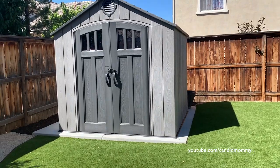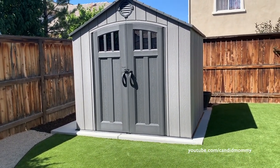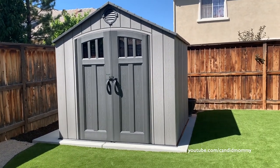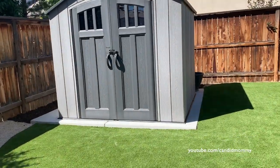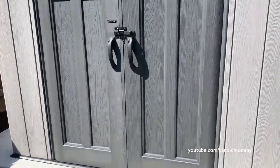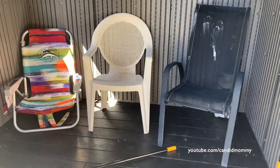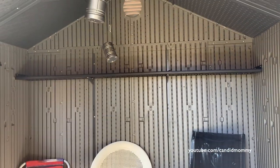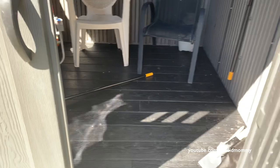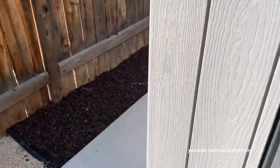Our shed — we got this shed at Costco. It was okay building it, it was also a test of our relationship. But it's great and it's so nice to have. We haven't officially moved into it yet. The kids the other night were playing out here — they hung up little lights and put some chairs in here. Really nice, relatively easy — not the easiest thing to put together, but it works.